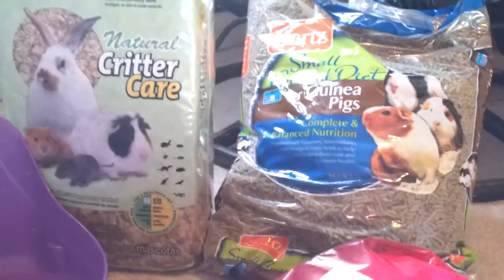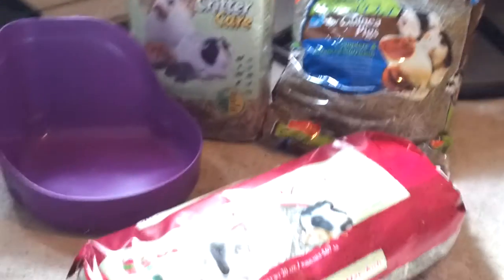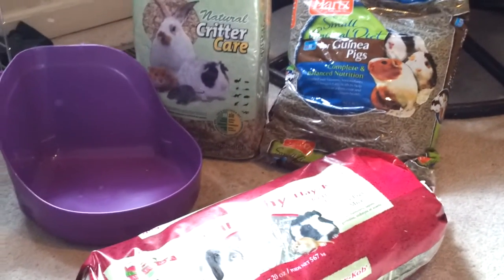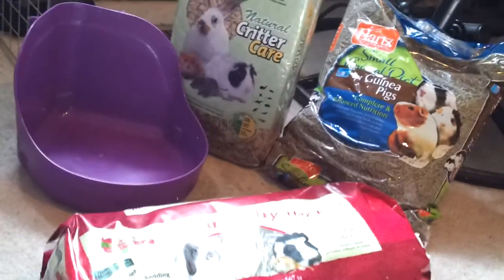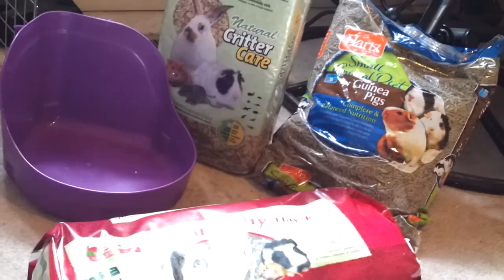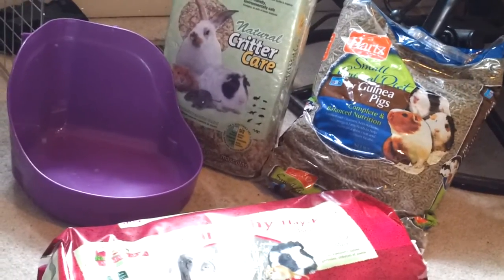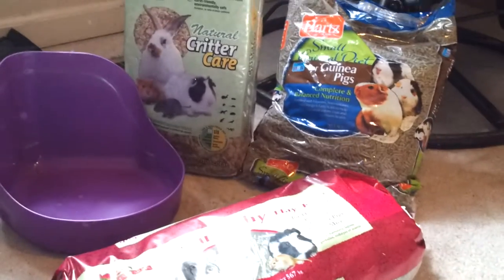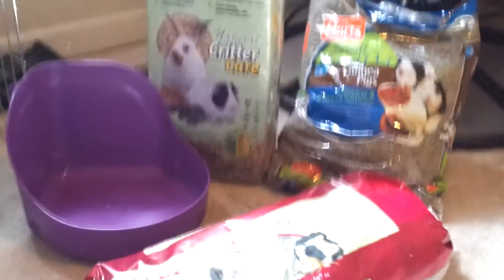I'm not really sure how my guinea pig is going to like all of this because I haven't actually met her yet. I hope she's happy with this. Only another week now and I should be able to go pick her up — so stay tuned to find out what she looks like and to meet her.